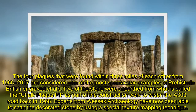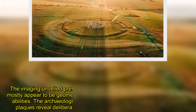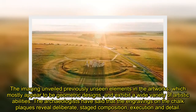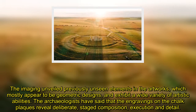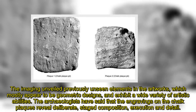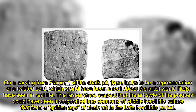Experts from Wessex Archaeology have now been able to scan the decorated stones using a special texture mapping technique. The imaging unveiled previously unseen elements in the artworks, which mostly appear to be geometric designs and exhibit a wide variety of artistic abilities. The archaeologists said the engravings reveal deliberate staged composition, execution, and detail — including on a carving from plaque one that appears to represent a twisted cord, a real object the artist would likely have seen in everyday life.